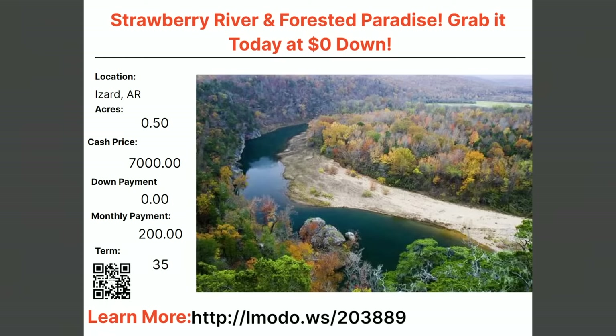You can go to elmoto.ws/203889 to learn more about this property.